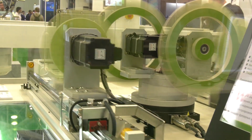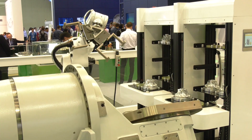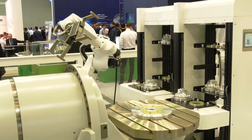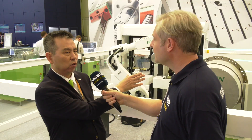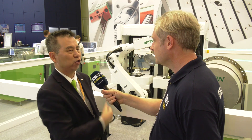The auto warehousing scans the component using a barcode system, which informs the machine what reference part numbers need to be processed. The robot and gripper then take the component to the machine for machining. After machining, it is unloaded back to the auto warehousing and moves on to the next operation.